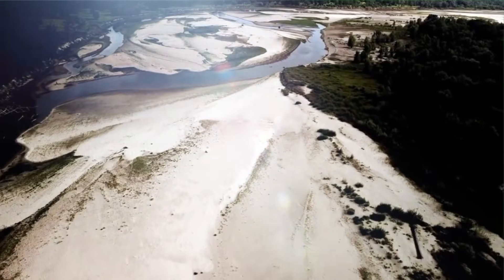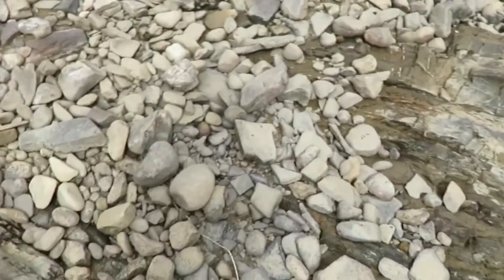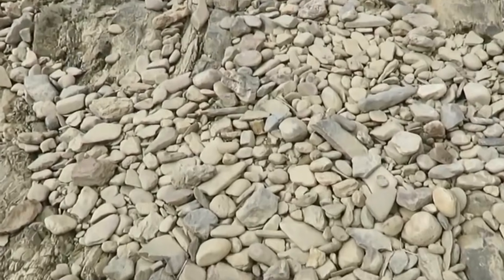In the dry season, water levels drop, exposing gravel bars in deeper parts of the stream bed. These newly uncovered areas may hold diamonds untouched by human hands.